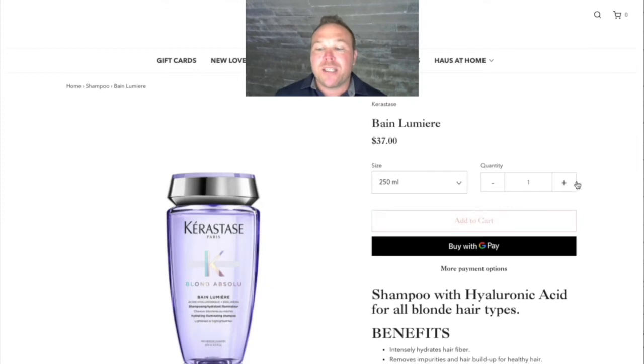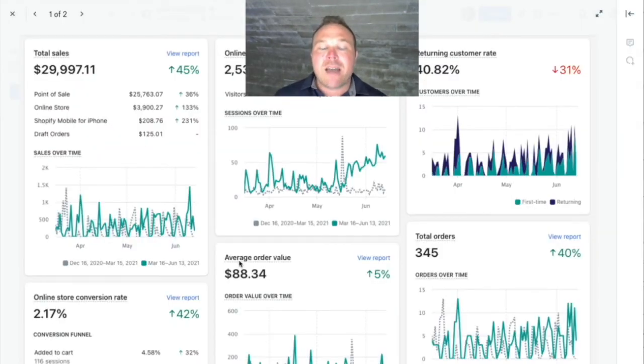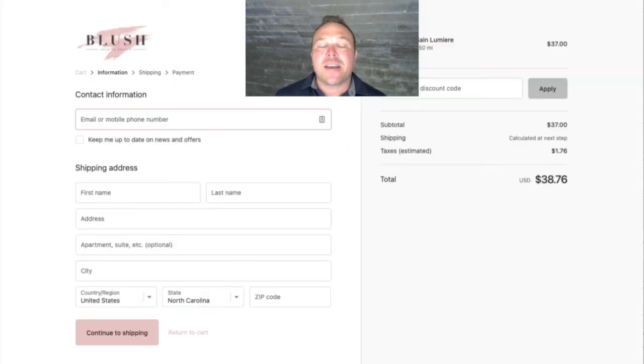We want to make it really easy for them to just add items, get to the cart, get to the product, and make sure we allow them to keep adding more orders and make it easy to have add-on products. The average order value went up by 5% just from adding some plugins and different apps in the system.